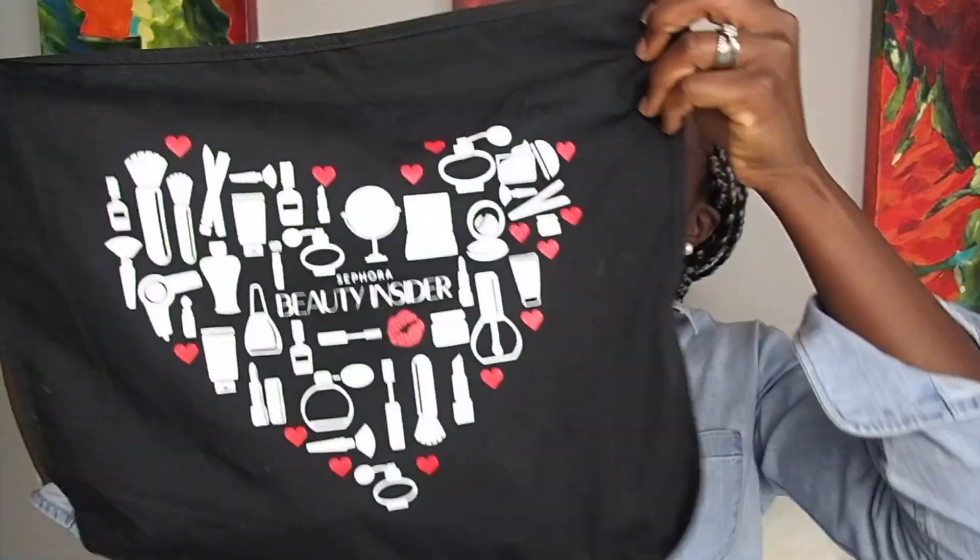I literally just got back from the mall. I picked up some stuff they had in store and I still have to get some other things online because they never have everything in store. During the first access for VIB Rouge members you get this tote — I can use it for groceries or whatever. Anyways, let's get right into it and talk about some of the things I got.